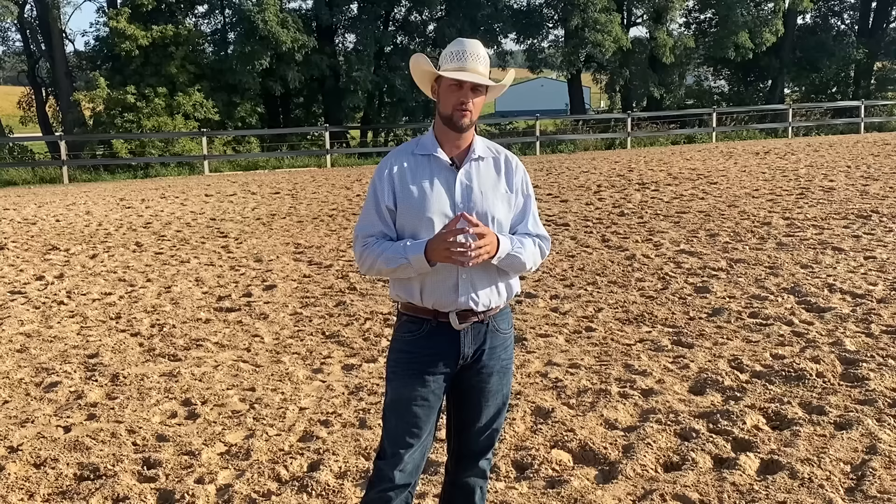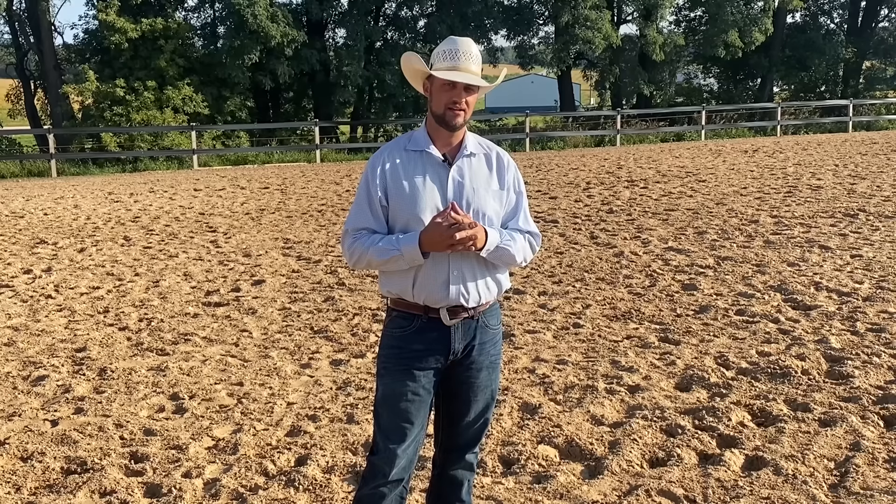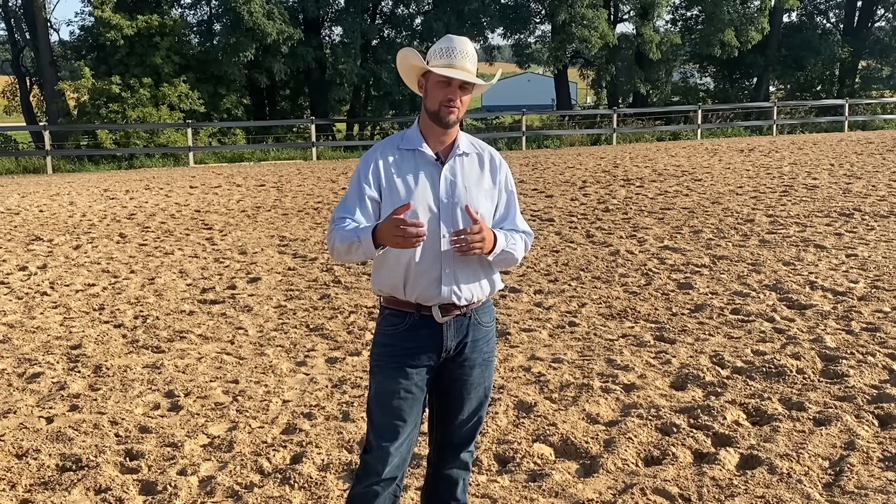Hey everybody, welcome back to another video. In this video we're going to be sharing the update with Willow, who is a horse that came in for training about a week ago. If you haven't seen her first video, go back and watch that evaluation — now we're a week in. Let's see where we're at.